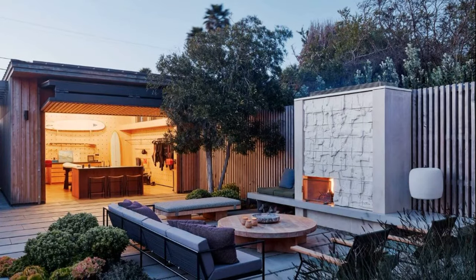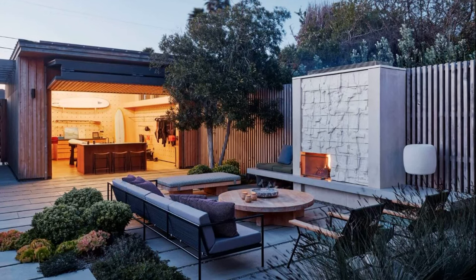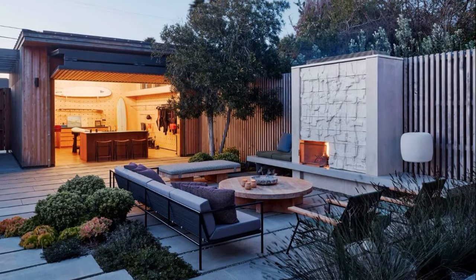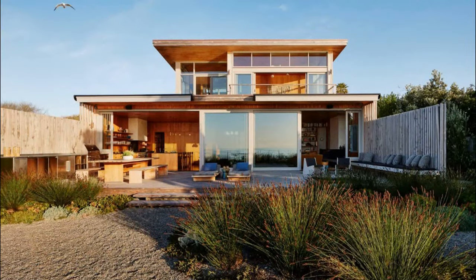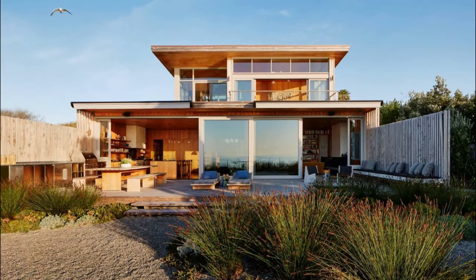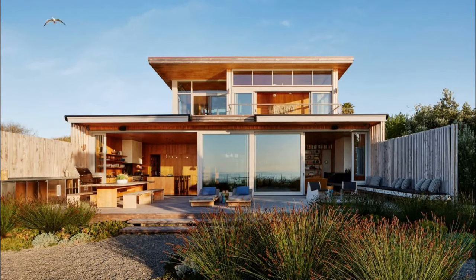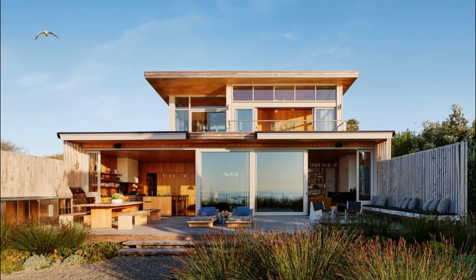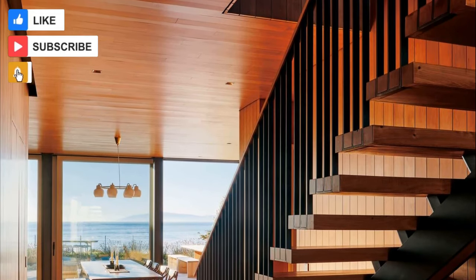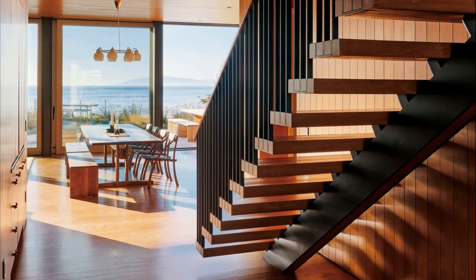Upstairs, as the home transitions from public to private, Monterey Cypress dissolves into plaster, diversifying the palette and drawing attention to carefully designed architectural details. Thoughtfully placed windows weave surprising glimpses of blues and greens into the earth-toned interior finishes. The master bedroom features floor-to-ceiling glass walls facing the waves, opening onto a private balcony with views of surfers below.